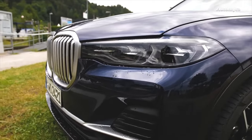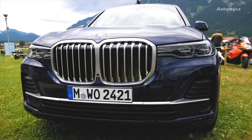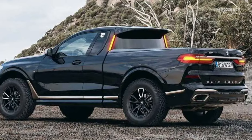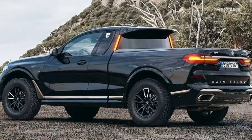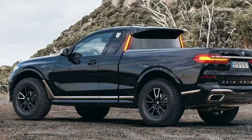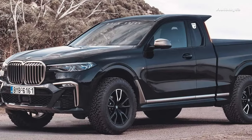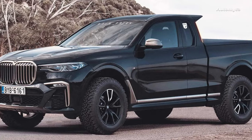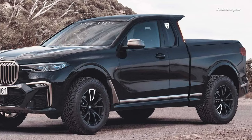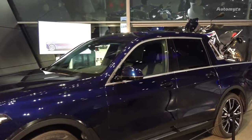This performance-oriented choice provides ample low-end torque, making it suitable for carrying just about anything that fits into the truck bed. The roof-mounted spoiler and the vertical third-brake lights on the rear pillar serve as attractive design elements, while the chunky off-road tires denote the X7 M50D truck's readiness for off-road adventures. BMW's oversized kidney grille, a signature feature of their vehicles, doesn't look out of place on this imaginative vehicle.